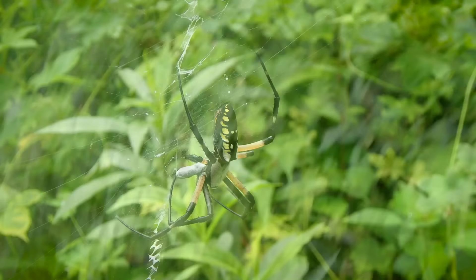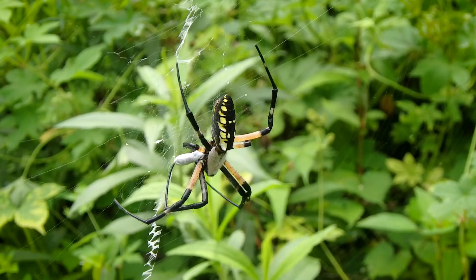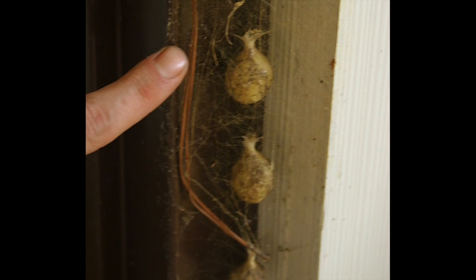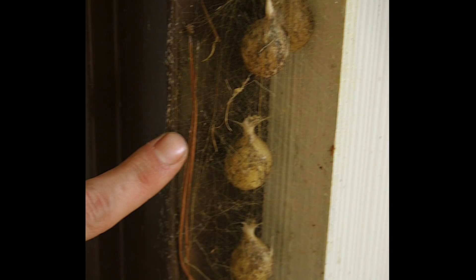The male usually dies after mating, and sometimes the female even consumes him before he gets away. When the female lays her eggs, she makes several egg sacks filled with tons and tons of little eggs. Those egg sacks are huge — I remember the first time I saw them in person, they were about the size of silver dollars.